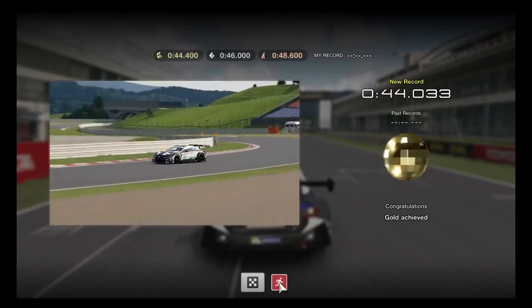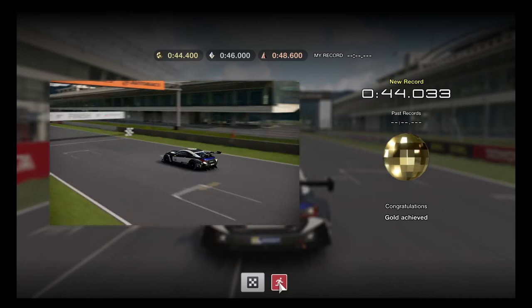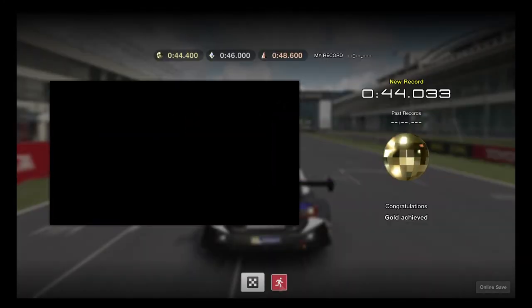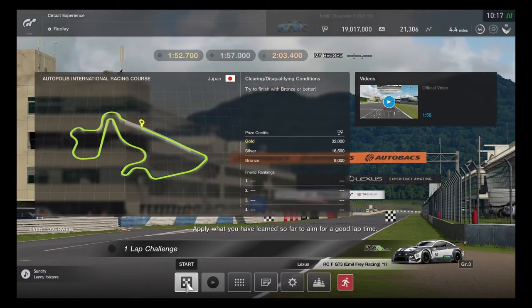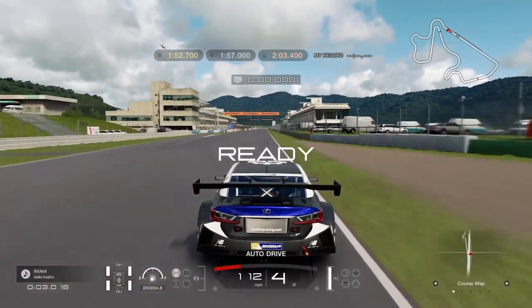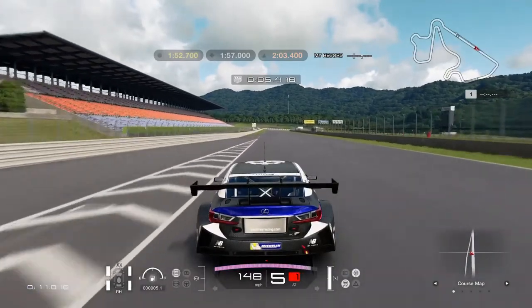The final stage is the one-lap time attack on Autopolis to apply everything learned. The target is under 1 minute 50 seconds. This is a challenging lap requiring concentration, proper apex use, and avoiding mistakes — similar in difficulty to group two and three events.